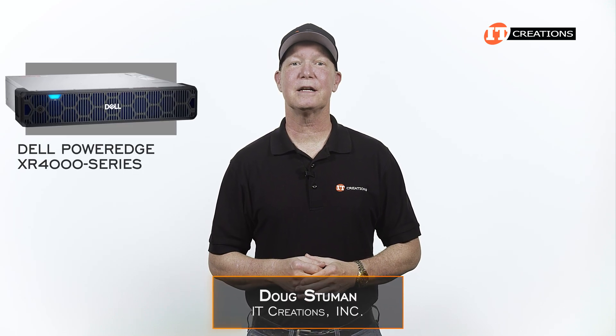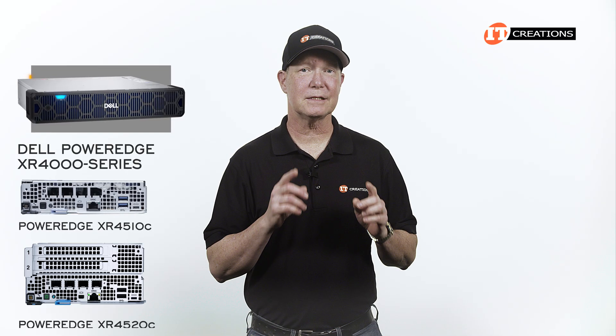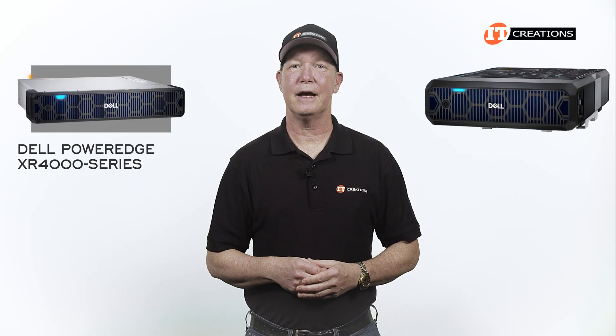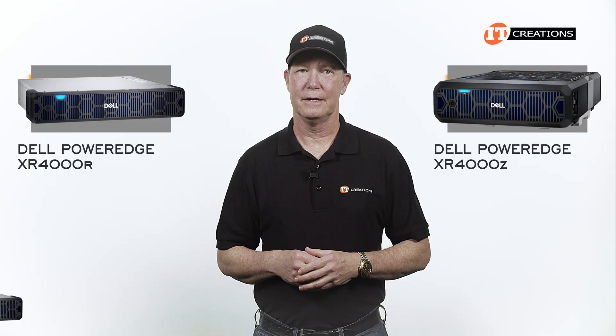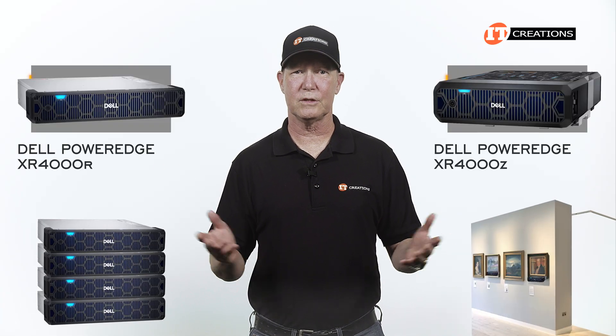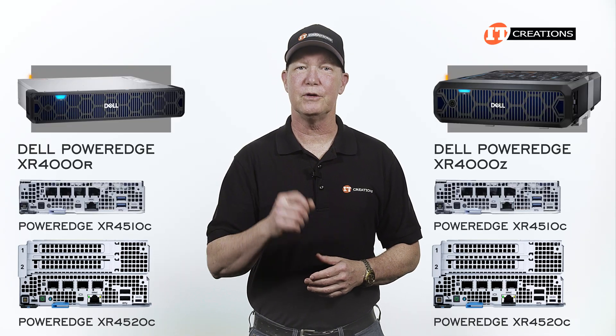Hi there, Doug Stumann with IT Creations, with a compact edge server — the Dell PowerEdge XR4000 series, featuring the XR4510C and XR4520C sleds. There are two versions of the chassis: the XR4000R and the XR4000Z. One is rack-mountable and the other can be stacked like Tupperware, or even bolted to the wall or ceiling. Both support the same server sleds, which provide the compute for the platform.